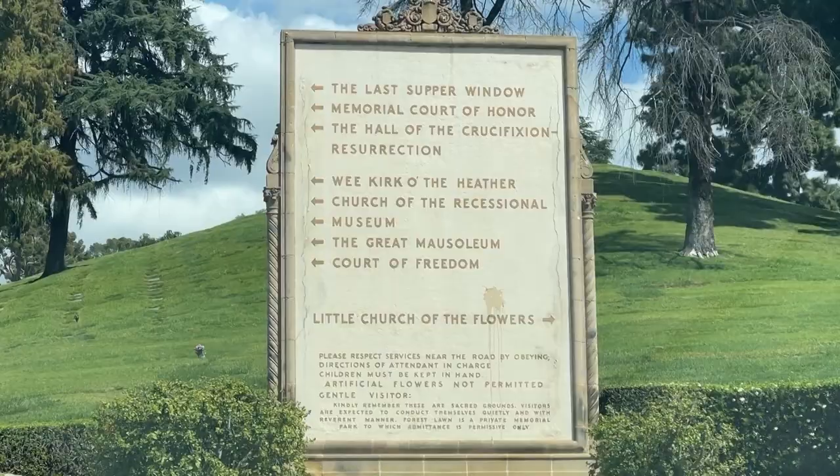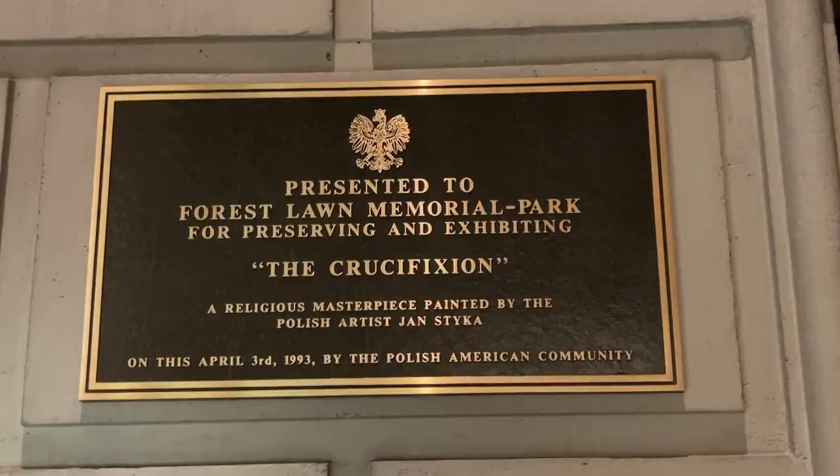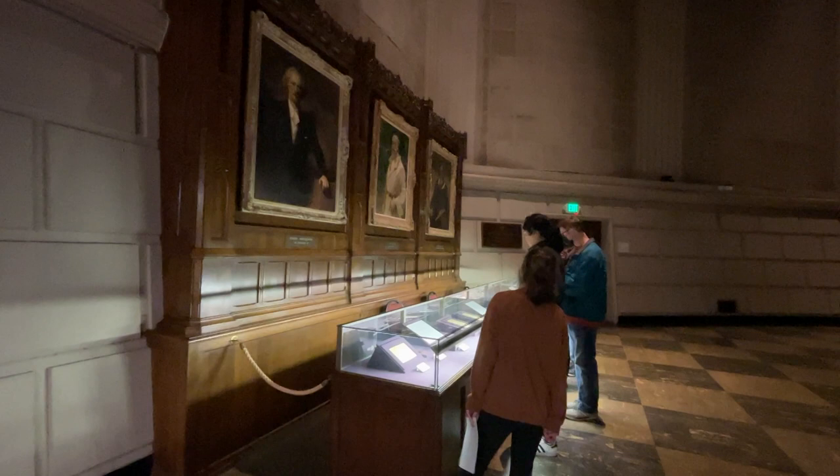Jan Stika's 19th-century canvas illustrating the crucifixion of Christ is displayed in the audio-visual room next to the painting Resurrection, painted by American painter Robert Clarke in 1965. There is also a display case with historical exhibits reminiscent of Polish history.